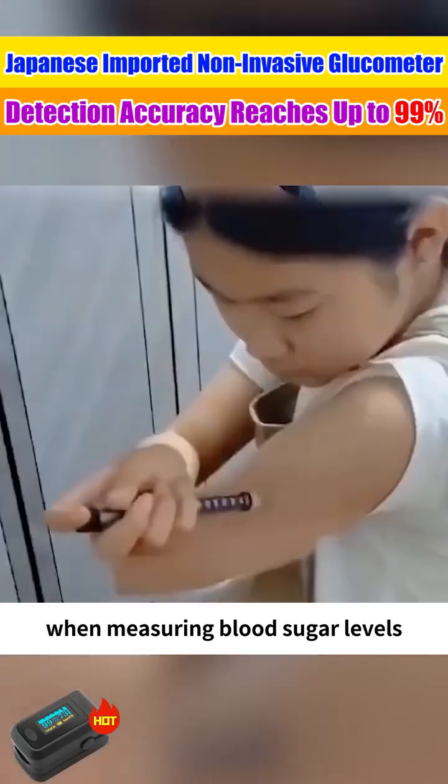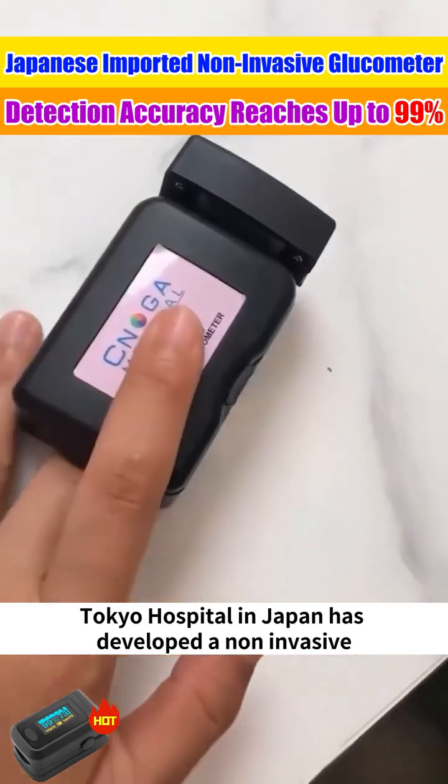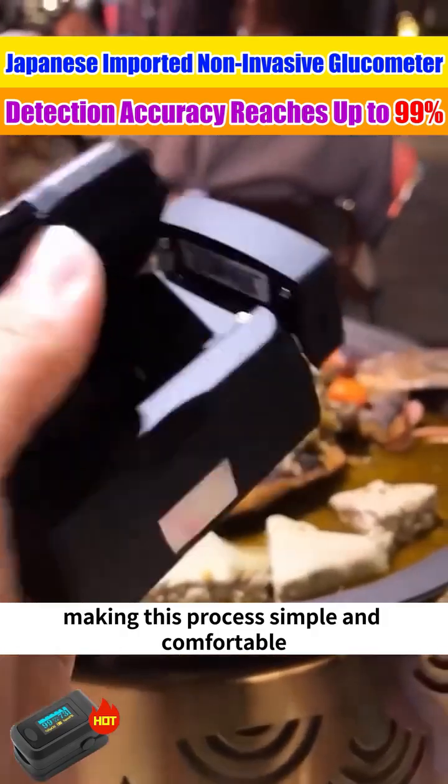When measuring blood sugar levels, how can it be done painlessly and accurately? A Tokyo hospital in Japan has developed a non-invasive glucometer for diabetic patients, making this process simple and comfortable.